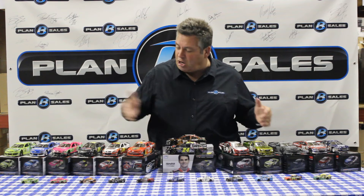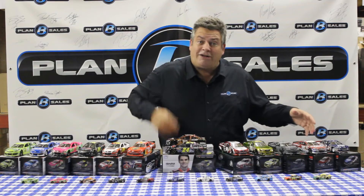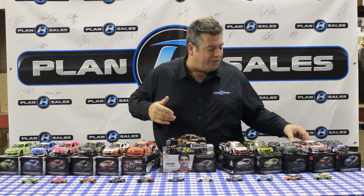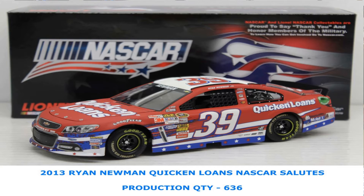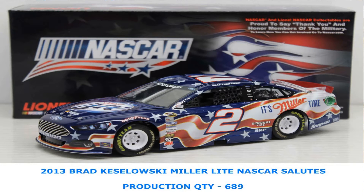Back to Clint Boyer — we talked about him with the Peak car. Here is the stealth finish on the 5-Hour Energy Toyota for Clint Boyer. NASCAR Salutes — another finish we've had throughout the year. The QuickenLoans Chevrolet of Ryan Newman from Stewart-Haas Racing. And here is the red, white, and blue Miller Lite — the Blue Deuce for Brad Keselowski in the NASCAR Salutes theme from earlier this year.